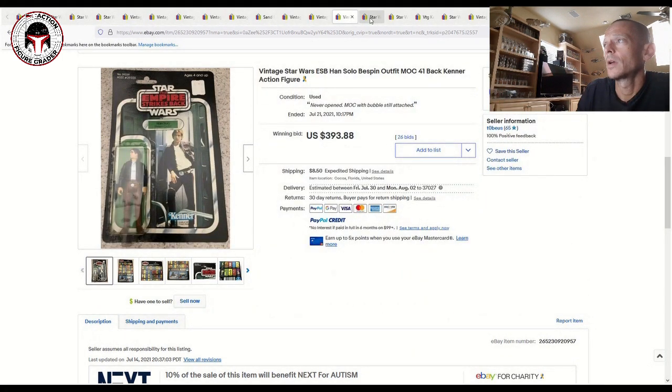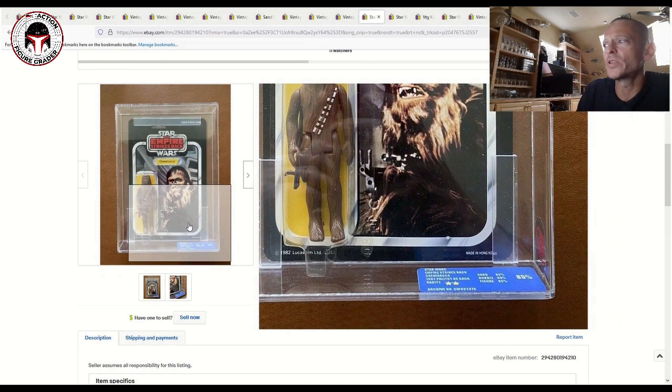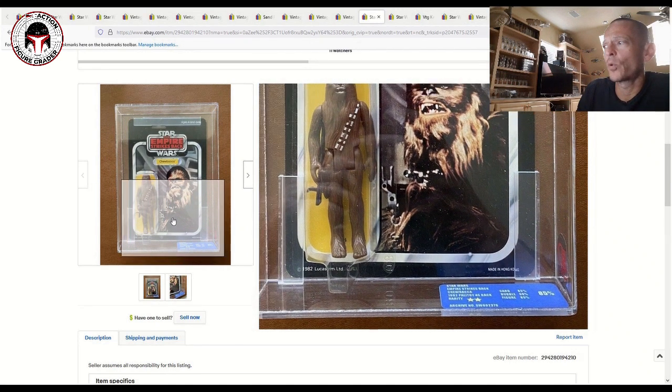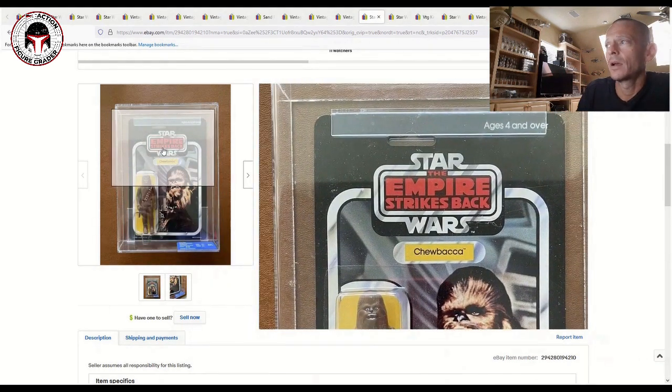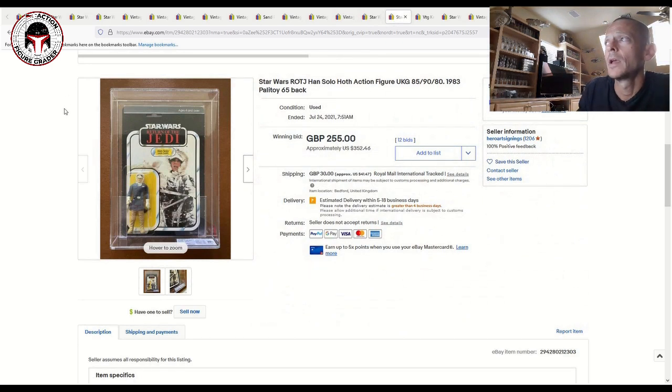This one had an older UKG label — it was a Palitoy 45-back Chewbacca believed to be a Toy Tony, and it sold for $692 plus shipping. That's a big number and further proof that whether it's a Toy Tony or not, people are willing to pay for a nice high-grade example of these Empire Strikes Back Palitoy figures. A really big number there.